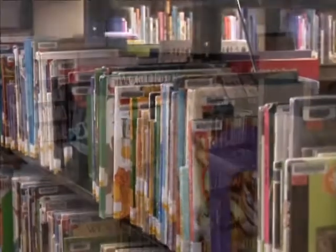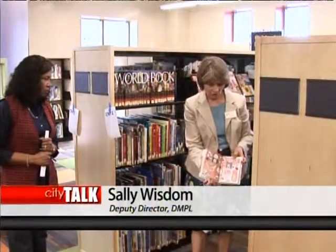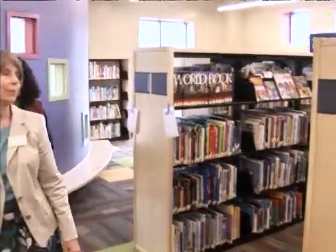These right here are graphic novels - the ones that have pictures as well as writing. These would be for children in grades two through five. It's a very, very beautiful area.